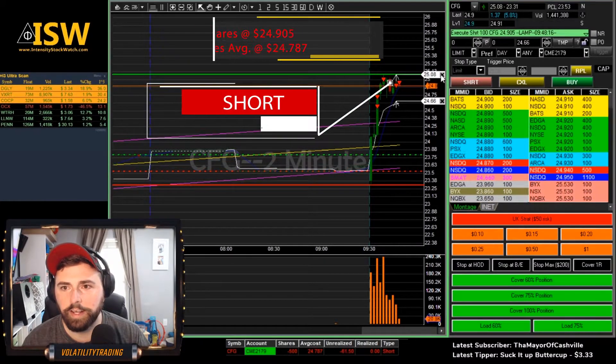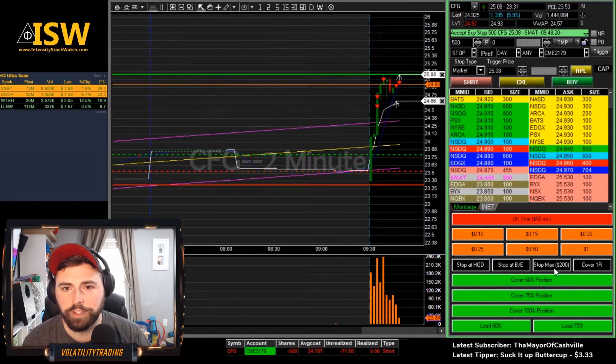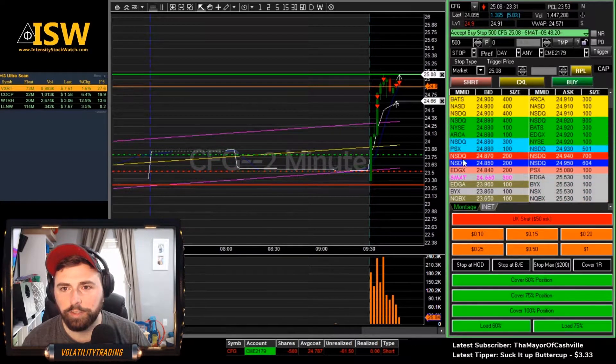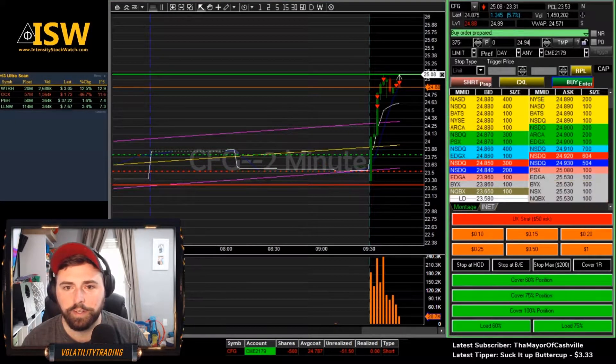We're going to add again here — 91. Actually got 90.5. Put our stop back in here at high of day. As you can see, that pop through 25 and the fail is a really good sign that we should get a little bit of continuation to the downside. That's going to put our average up to 24,787.